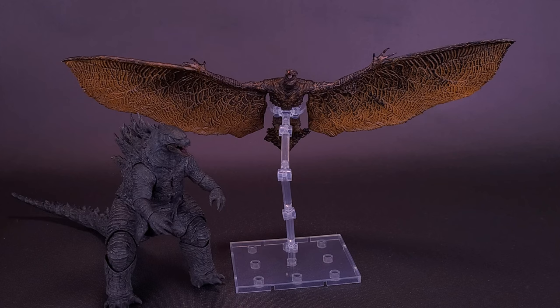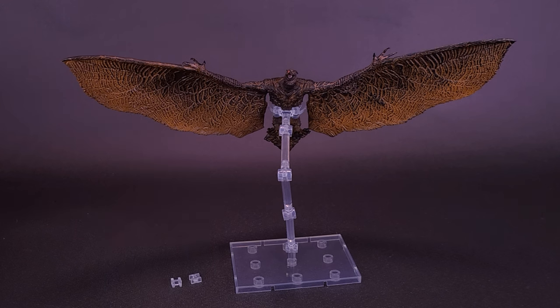Here's what Rodan looks like alongside Godzilla - this happens to be Godzilla from Godzilla vs. Kong, but it still fits the bill nicely of what one figure would look like with the other. I don't think you'd really be able to have Rodan perched in any other way than on the display stand that comes included. He's a flying figure after all, while Godzilla is ground-based - Rodan could be sailing the skies.